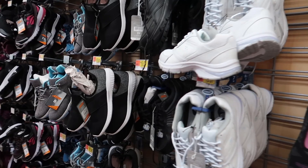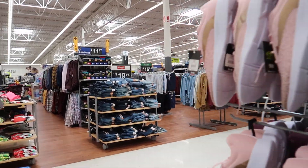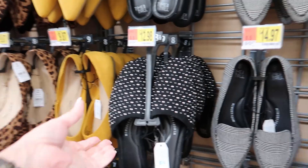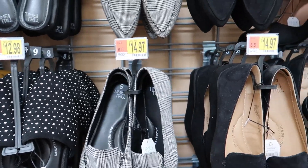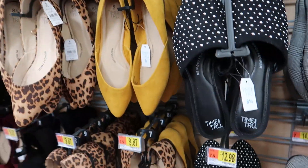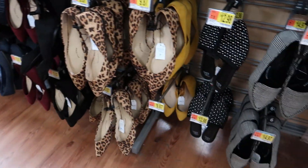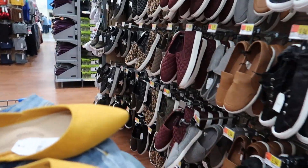I'm looking for more of a slip-on type tennis shoe. These are cute — there's a 6 and a 6 and a half down there. I also like this mustard one. There's a 6 and a half — we'll try those on. Some white slip-ons and black slip-ons over there. I like these little quilted teddies right here.